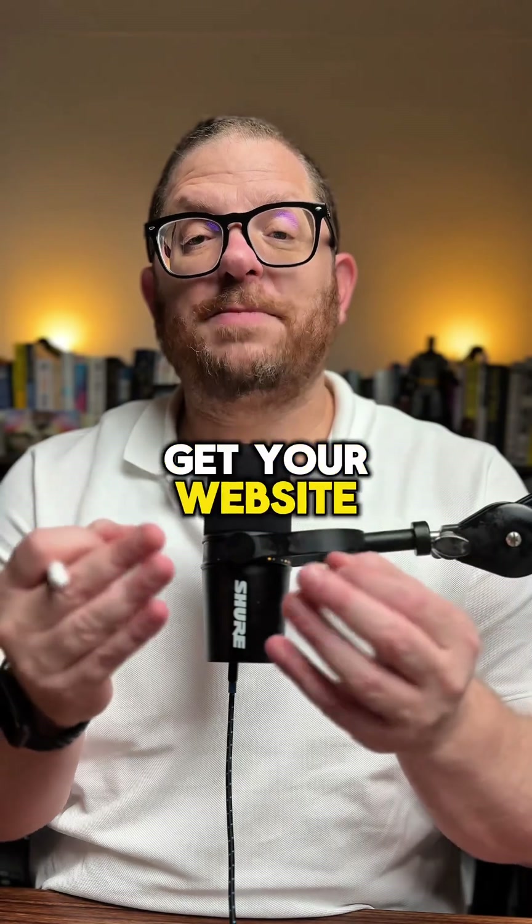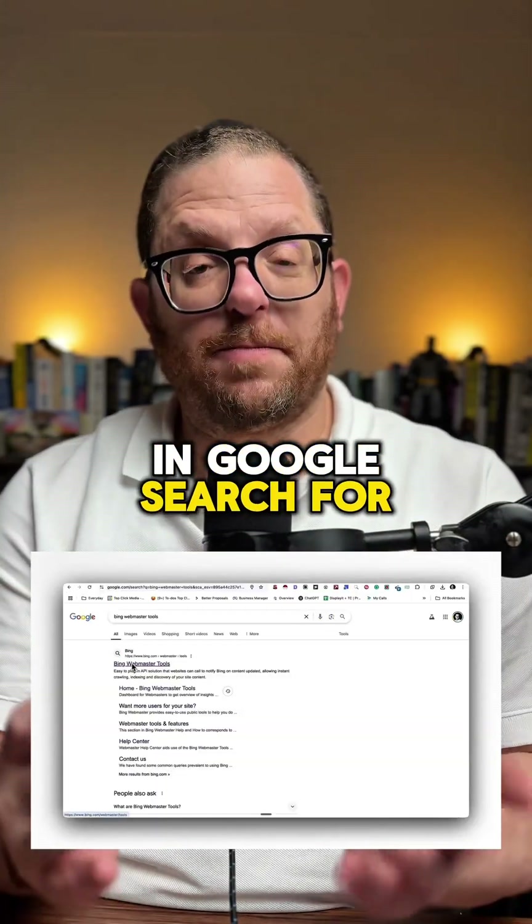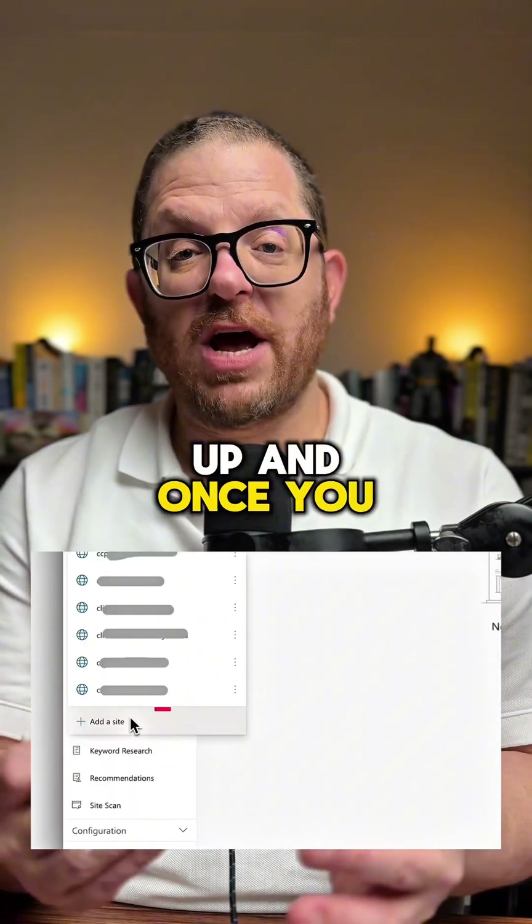This is the quickest and easiest way to get your website indexed by Bing, and it costs you absolutely nothing. In Google, search for Bing Webmaster Tools. You have to sign up, and once you have, click on Add a Site.